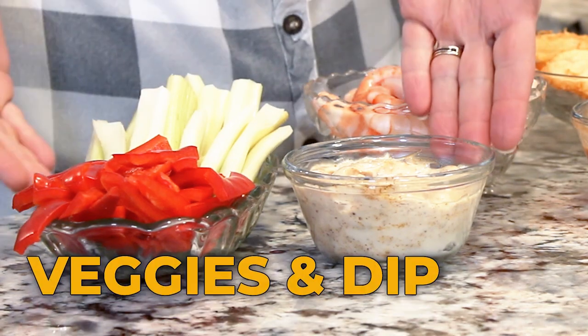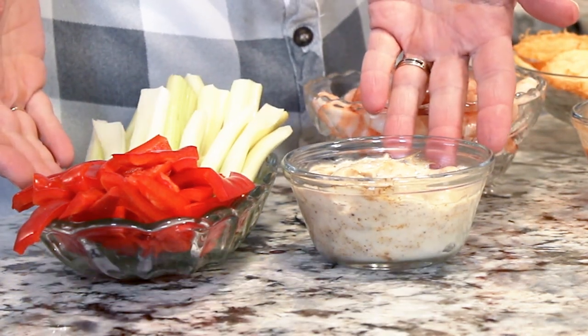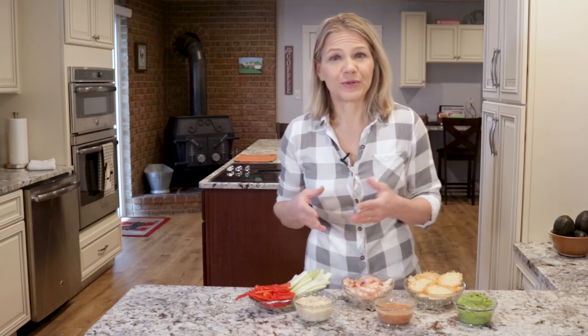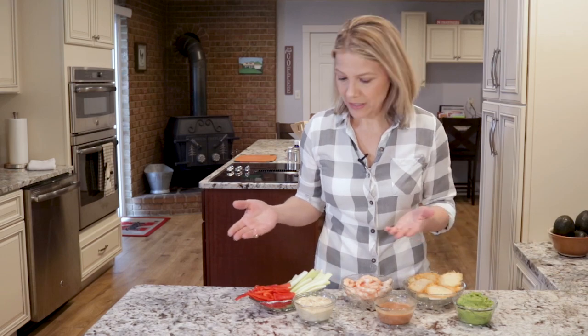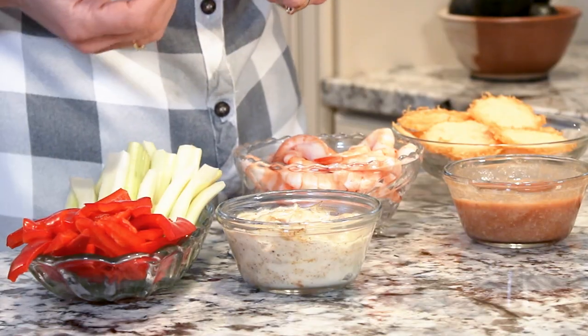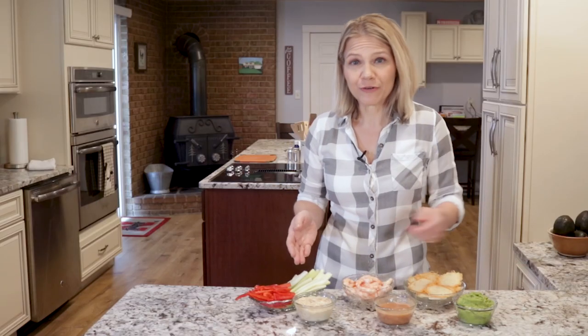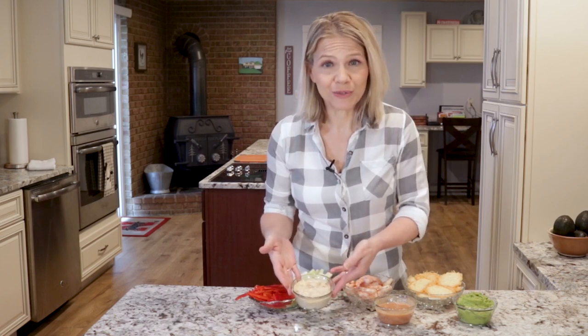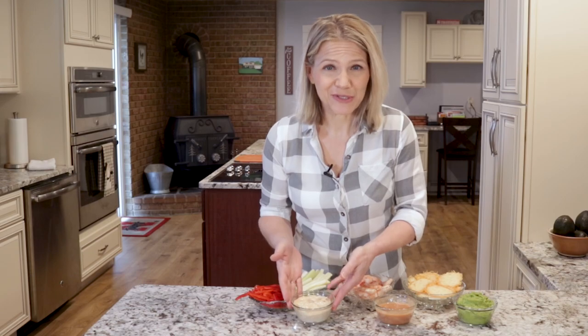Veggies with dip is an easy snack for one or for many. If you're going to someone's house for dinner, it's a simple thing to take along. You can include any type of non-starchy vegetable like celery, red bell pepper, broccoli, or cauliflower florets. You may be able to find an acceptable veggie dip at the store, but you'll need to read the labels. Many of them are made to be low in fat and contain sugar and high-fructose corn syrup. If you've never tried to make your own veggie dip, you'd be surprised how easy it is to do, and you likely have the ingredients in your house already.